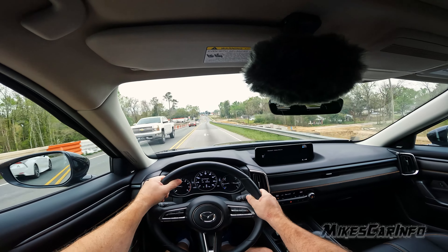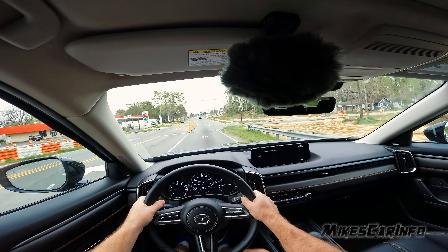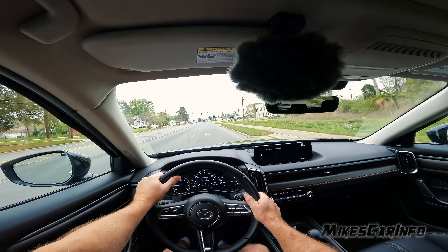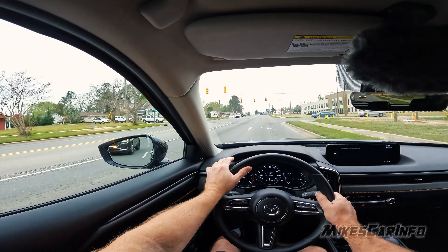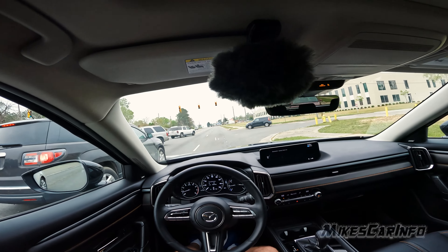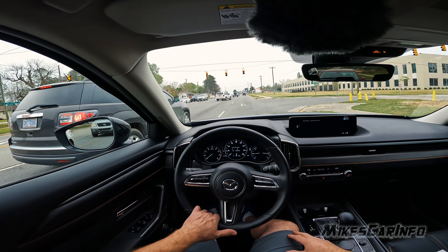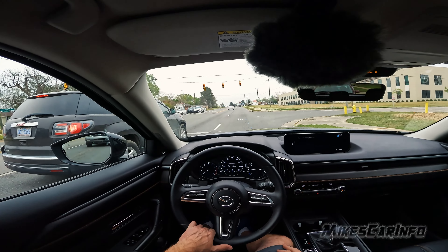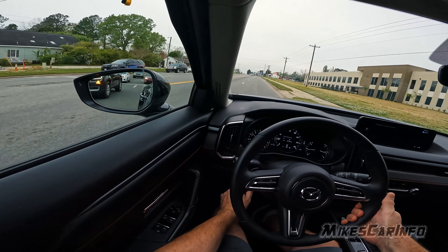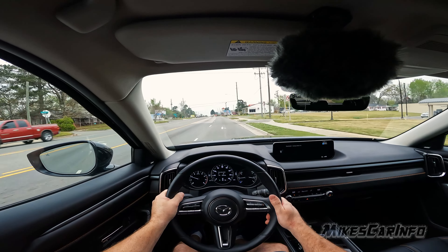The suspension is a little stiff, but I like it — it just feels like you're in a solid vehicle. Part of it is the huge wheels, but even so the suspension system is good for me. Some people might not like it, but I'm partial to stiff suspensions — I don't really like floaty, bouncy vehicles. This isn't jarring; it's actually pretty good. It also has idle stop, which I forgot to turn off, but it does have that feature in this model.